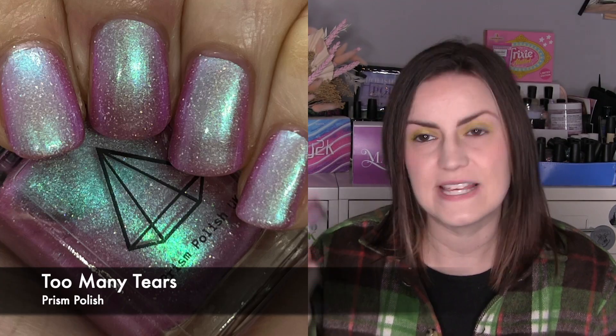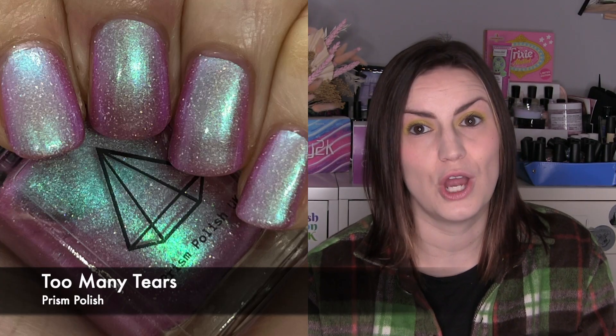The final UK indie is one from one of my favourites, Prism Polish, called Too Many Tears. I love this — it's pink to blue, one of my favourite colour combinations, with a sparkling of holographic flakes. It's really opaque and that shift from pink to blue is really, really strong and glowy. I think it came out in the Halloween collection so it might still be available in the discontinued section on the website. Two coats of Too Many Tears by Prism Polish.